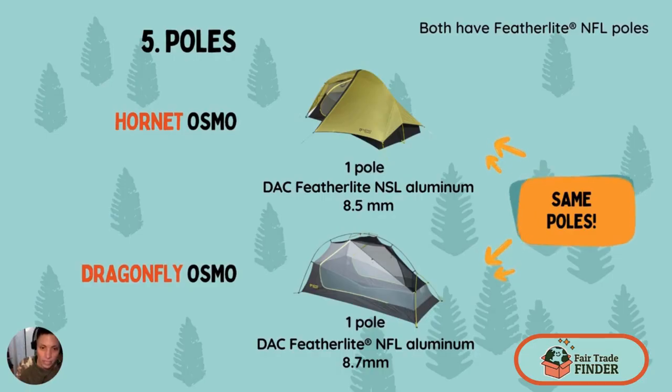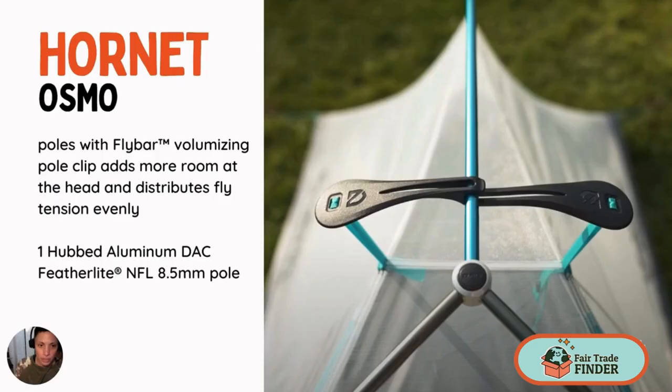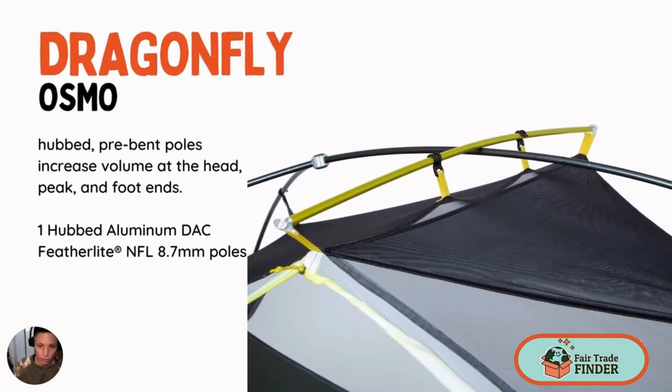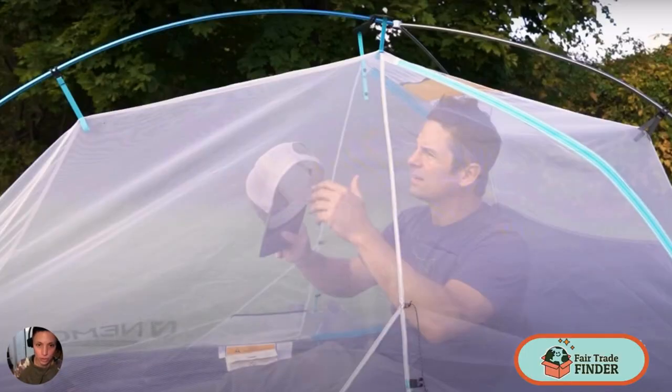Both of these tents have the DAC Featherlight NSL aluminum pole. It's very sturdy while also being lightweight and stronger than plain aluminum poles. They're also more environmentally friendly because DAC poles are made without nitric and phosphoric acid. The poles are basically identical — it's just that the Dragonfly's pole is a little bit thicker than the Hornet's. Both tents feature a hubbed pole design, where a pole extends across the entire tent and the tent body is clipped to it, creating a crossbody hub design to maximize internal volume and give the tent as much space and height as possible.